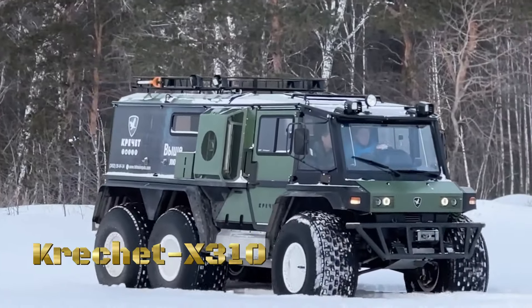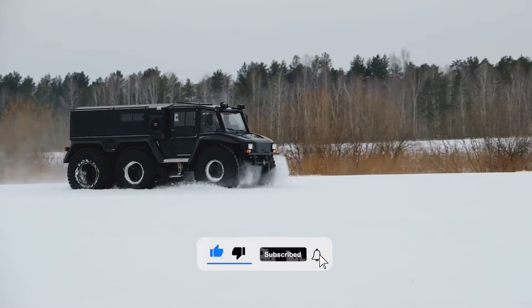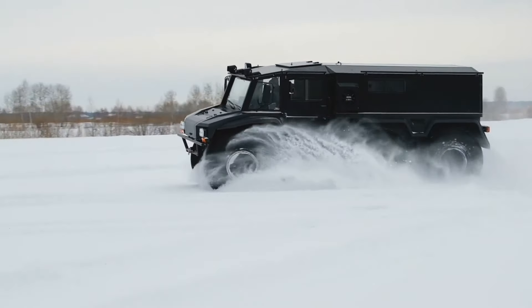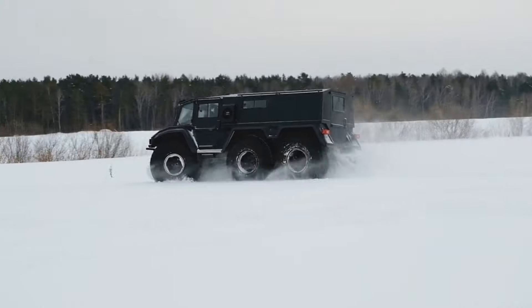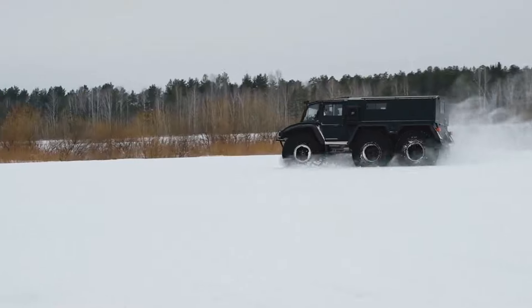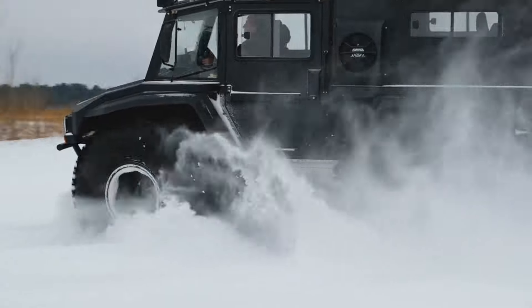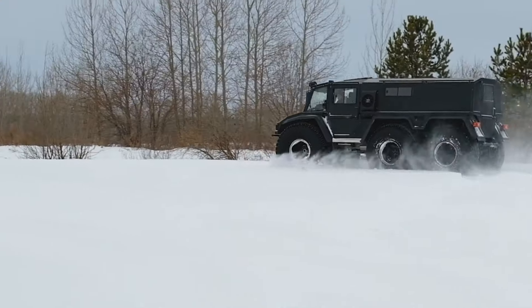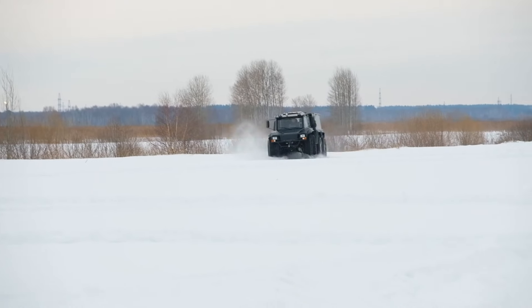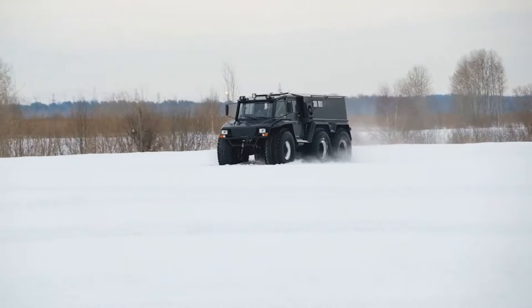In the heart of winter's embrace, where the snow-capped peaks beckon, there emerges a machine ready to answer the call — the Kreshit X310 all-terrain vehicle. Crafted for the intrepid explorer, fueled by a passion for adventure, the Kreshit X310 isn't just a vehicle, it's a symbol of freedom and exploration in the winter wonderland. From the powdery slopes to the icy trails, from the frozen lakes to the untouched wilderness, the Kreshit X310 fearlessly ventures where others fear to tread, unlocking new adventures with every turn of the wheel. But it's not just about the destinations, it's about the camaraderie of the journey. With its comfortable seating and spacious interior, the Kreshit X310 ensures that every adventure is shared with friends and family, creating memories that will last a lifetime.